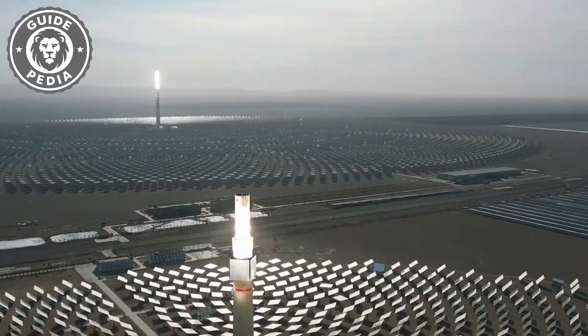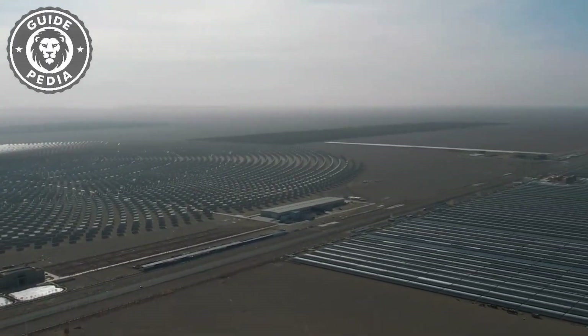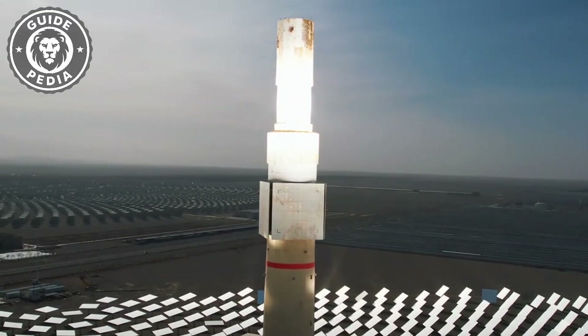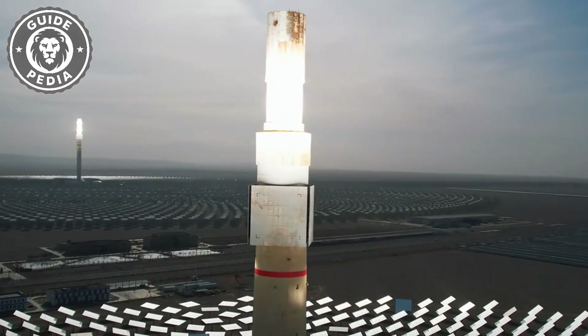However, its operating principle differs from photovoltaic power generation. It doesn't convert sunlight directly into electricity. Instead, it uses molten salt as a medium for thermal power generation.